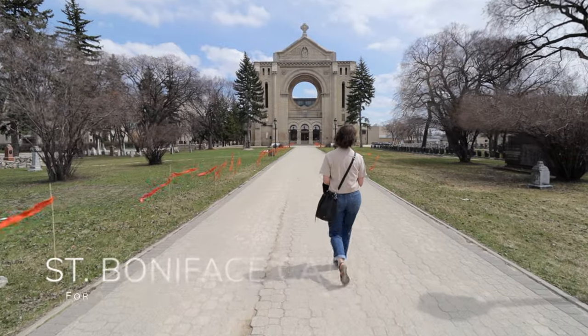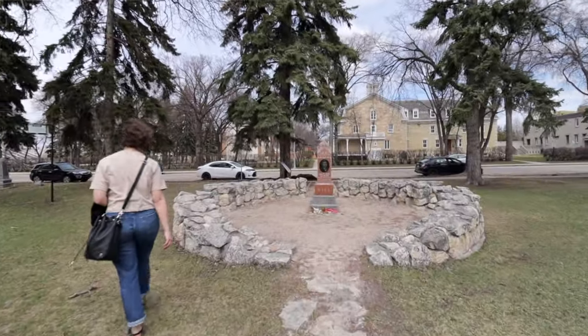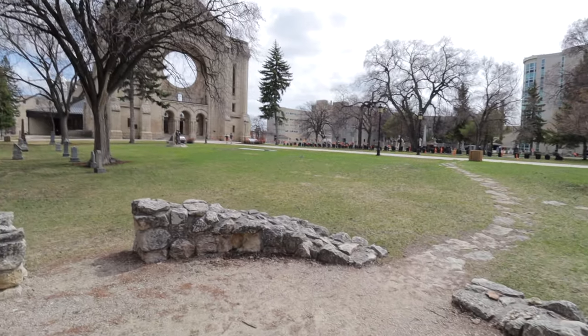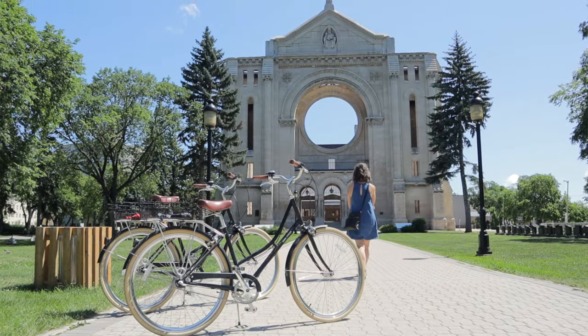If you're in this area on Tache at the museum or wherever, you have to check out the cathedral. It's a Saint Boniface landmark, so iconic to Winnipeg and this area — an absolute must-see. It's beautiful, beautiful, beautiful in the summer too, so make sure you come visit then.